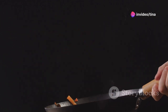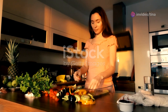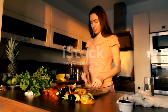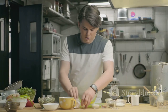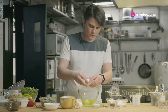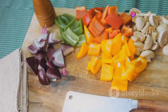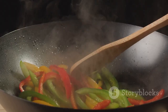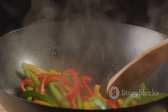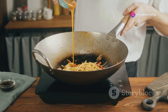Here's a little secret: the key to a successful quick stir fry lies in the preparation. By having all your ingredients prepped and ready to go before you even turn on the stove, you'll ensure that the cooking process is as smooth and stress-free as possible. Remember, the beauty of a stir fry is its versatility — feel free to experiment with different vegetables, proteins and sauces to create your own signature variations.